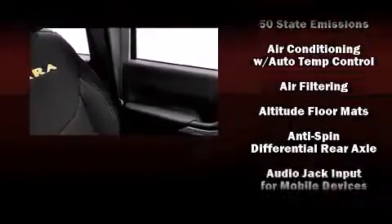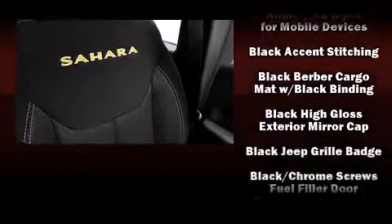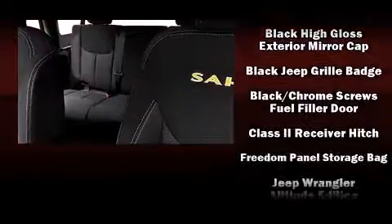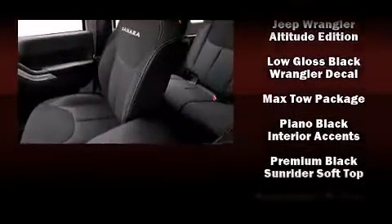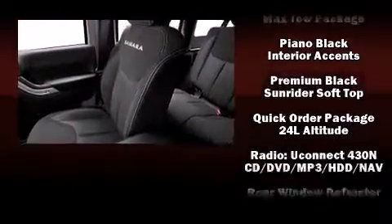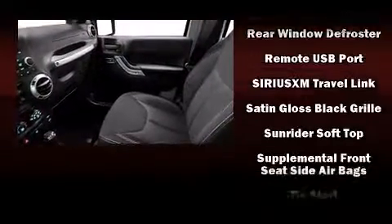Jeep ensures the safety and security of its passengers with equipment such as dual front impact airbags with occupant sensing airbag, brake assist, and 4-wheel disc brakes with AVS. Various mechanical systems are monitored by electronic stability control, keeping you on your intended path.